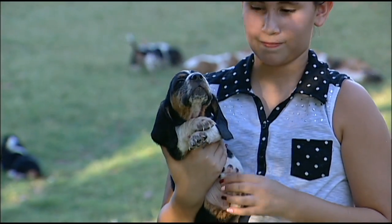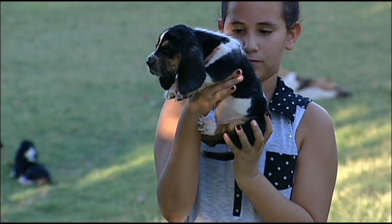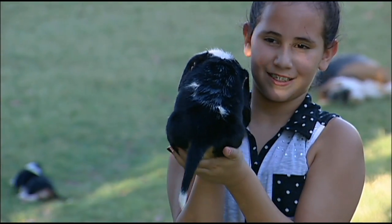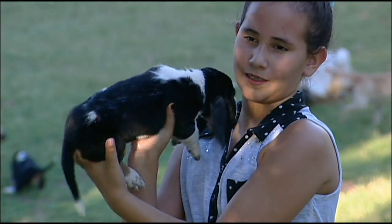Turn him sideways. Scar is another male. Show his little cute butt. Now show the back side of his body. Look at his back.